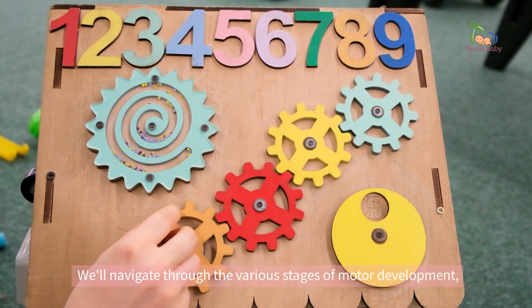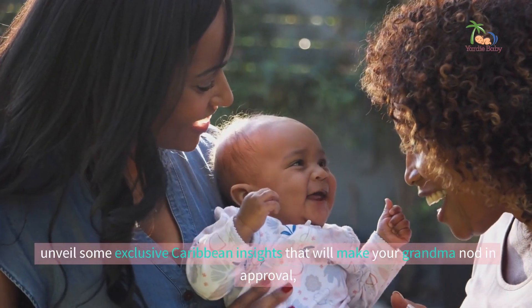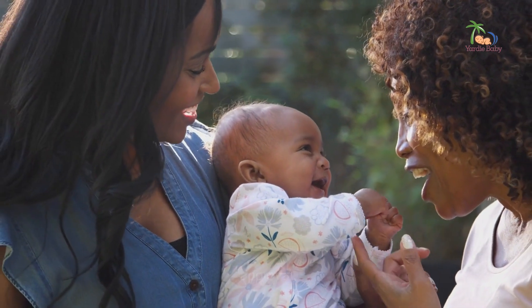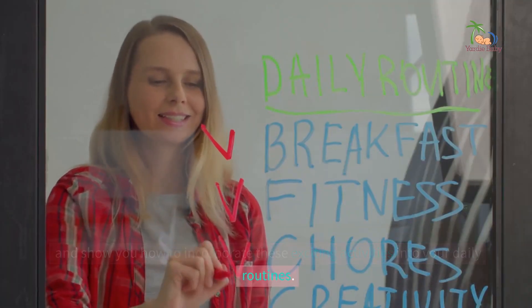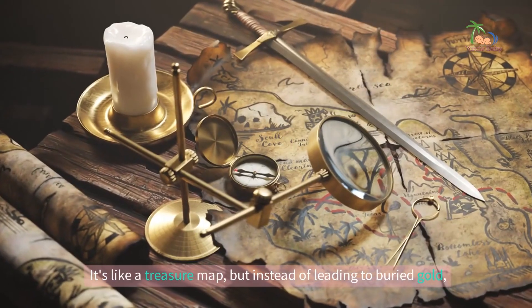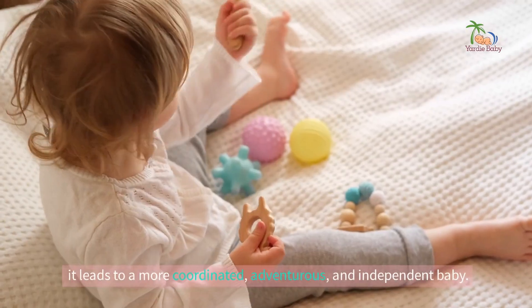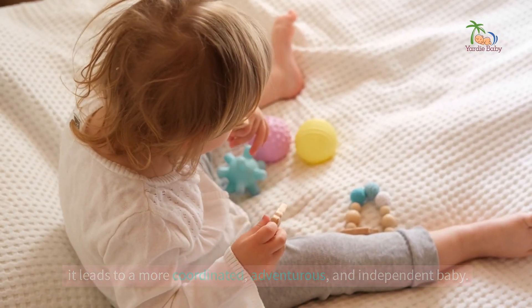We'll navigate through the various stages of motor development, unveil some exclusive Caribbean insights that will make your grandma nod in approval, and show you how to incorporate these exciting activities into your daily routines. It's like a treasure map, but instead of leading to buried gold, it leads to a more coordinated, adventurous and independent baby.